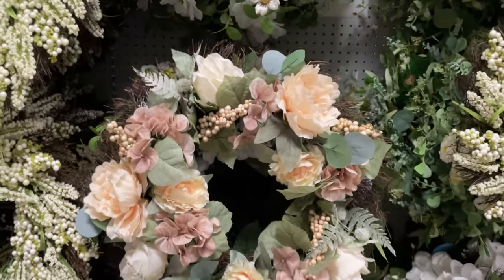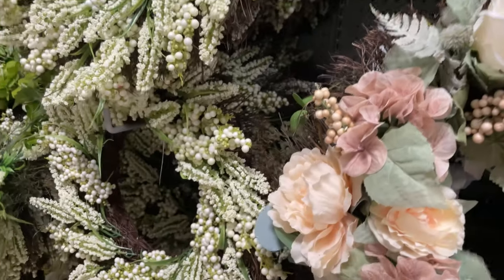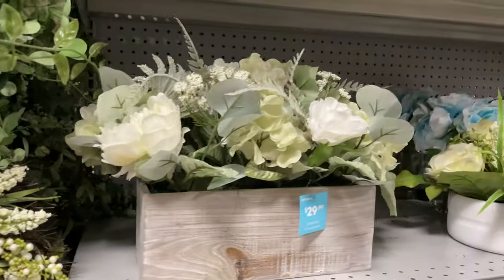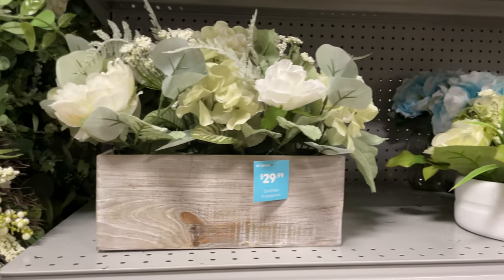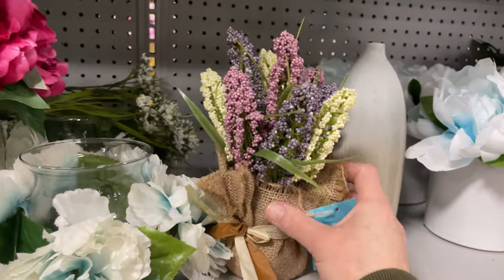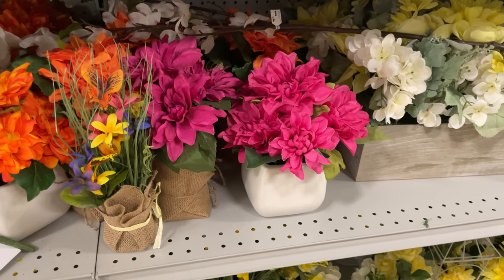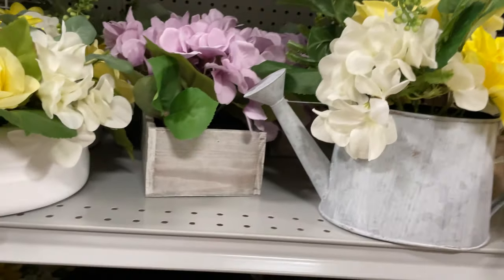This one is really pretty and light — it would go good for fall too — and it's $40. They have these nice little baskets filled with flowers already for $29.99. The cute little ones start at $5.99, $12.99, and $9.99. This super pretty one comes in a little pot and it's only $17.99.